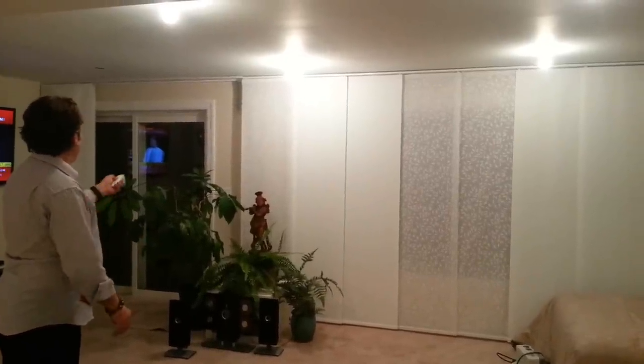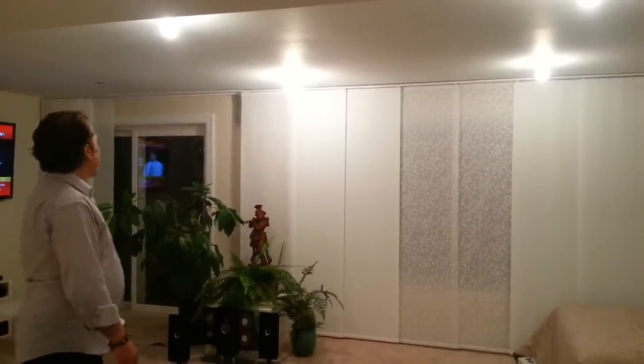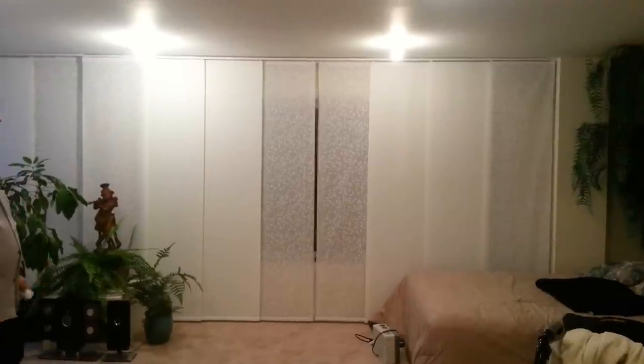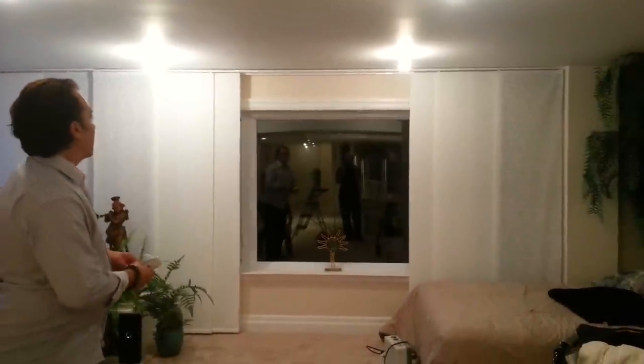So here we have a sliding door with access to a beautiful backyard, and you can have full access in the open position. On this large center one, it was a custom window that was put in to allow all this light to come into this condominium apartment. We'll open this one here, and as you can see, this can be controlled separately — giving us access to a beautiful picture window.